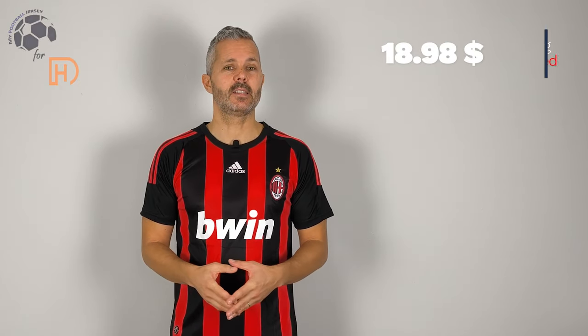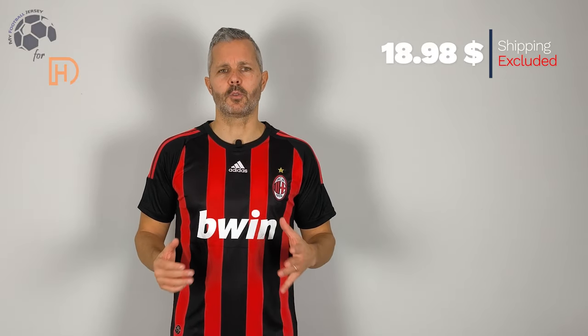It's a typical home jersey of Milan with red and black stripes — really nice. The texture, the fabric is really soft, really comfortable, and the price as you can see is very low.